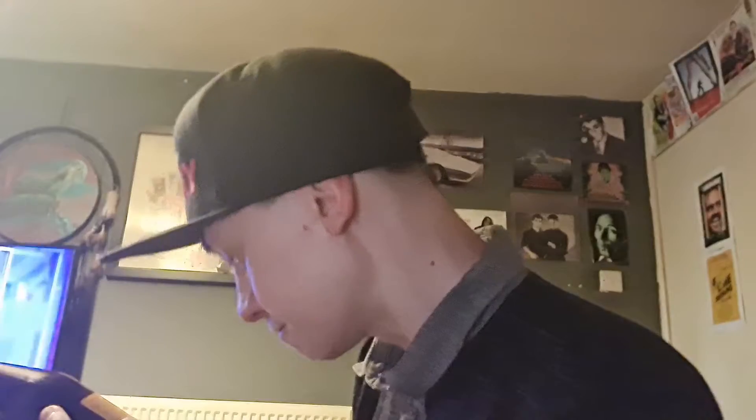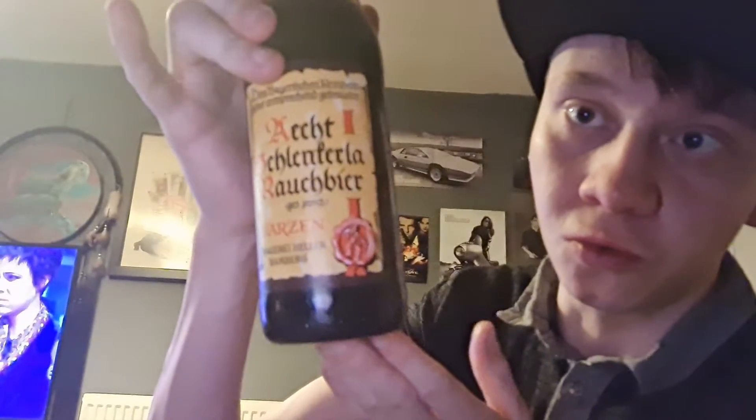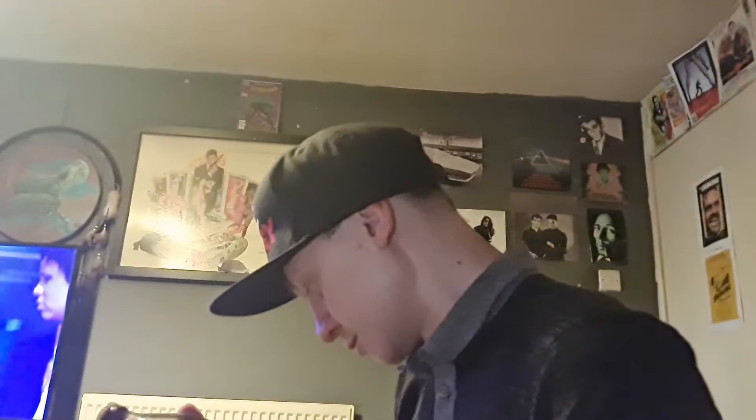It's 5.1% alcohol! 500ml bottle. Let's get this guy open and in a glass, guys.